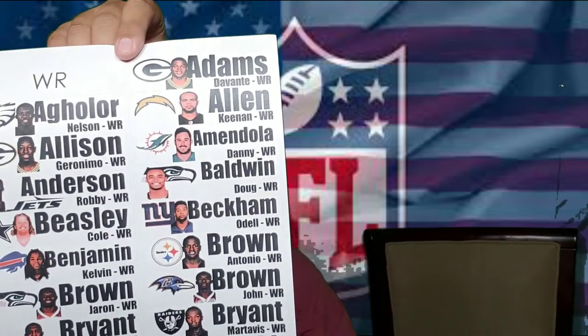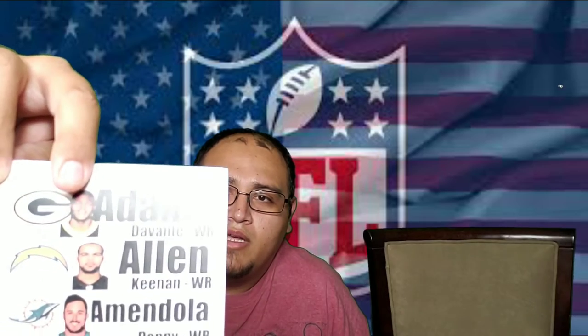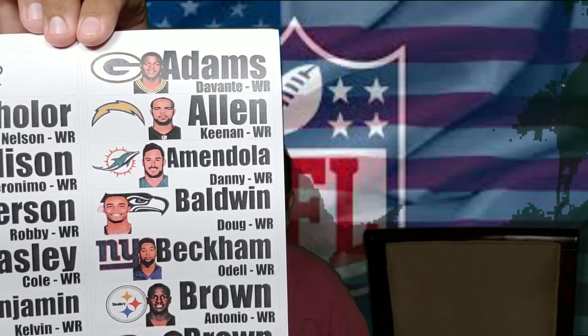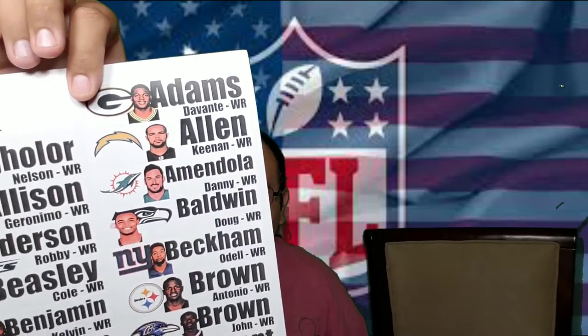You might be able to draft someone like that late and hold them on your roster. Wide receivers are in black. If you notice, the labels have the team logo, a little picture of the player, and the position listed by last name and first name. The one thing these don't have are bye weeks. As commissioner of the league, I like to go through all the labels and add the bye week so it helps everyone drafting — that way no one accidentally drafts a team where everyone shares the same bye week.